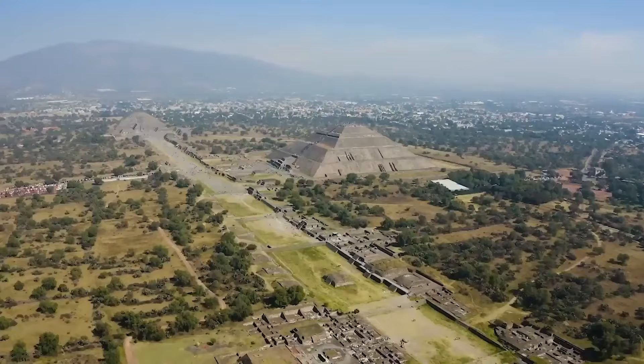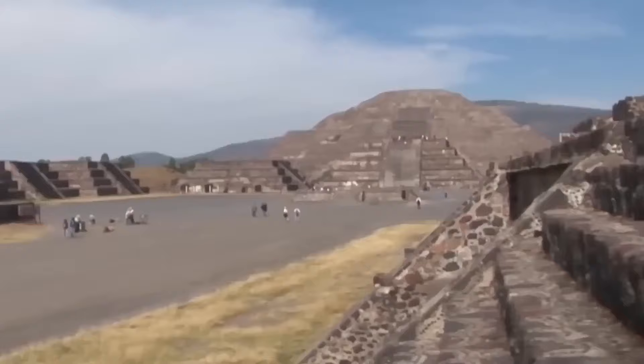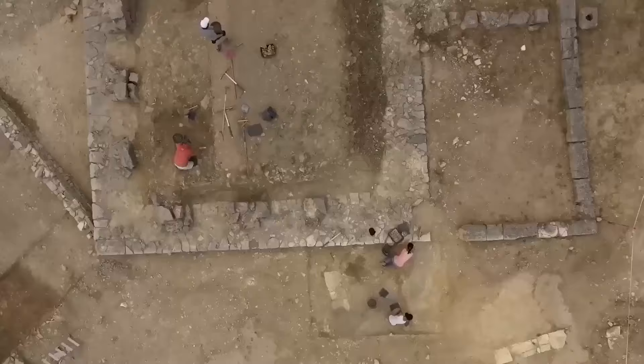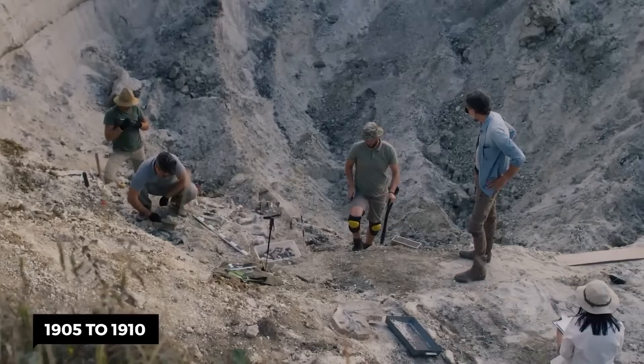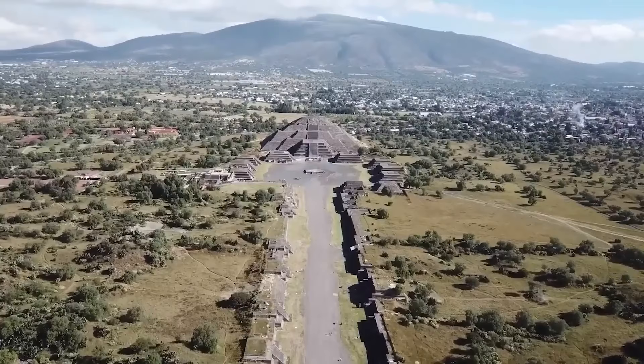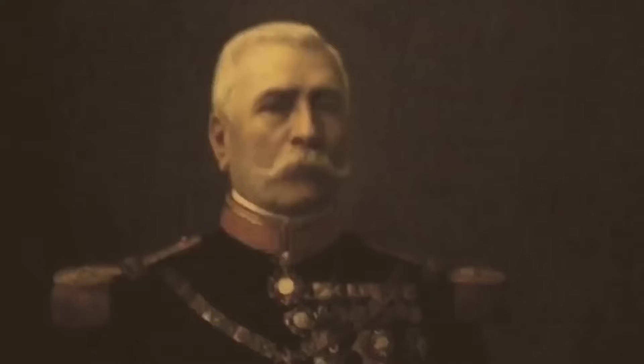Teotihuacan has long been recognized as one of Mexico's most significant historical sites. The first measurements were taken in 1864, followed by the initial excavations in 1884. From 1905 to 1910, some restoration work was done, including an arbitrary 5th level added to the Pyramid of the Sun by its discoverer, Leopoldo Batres.